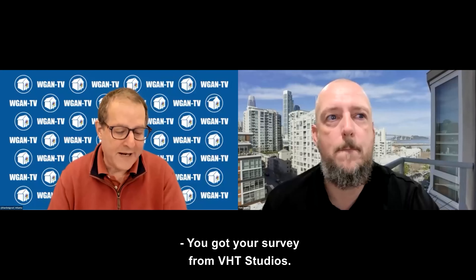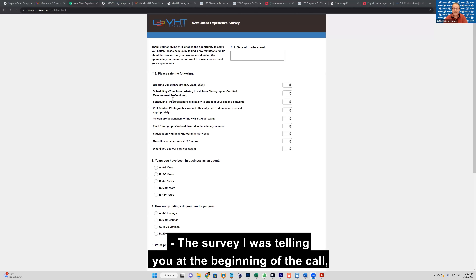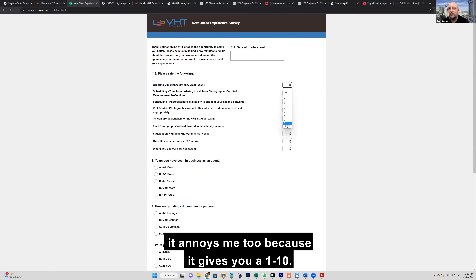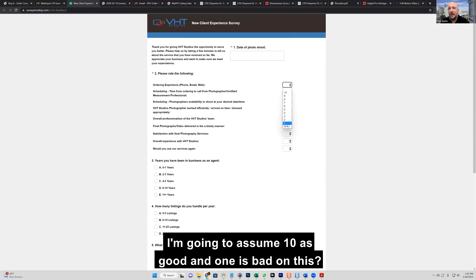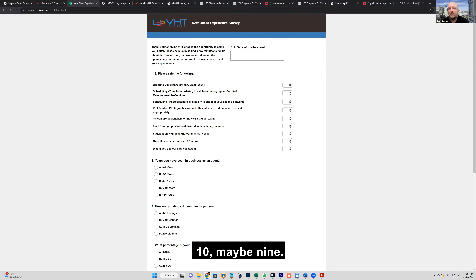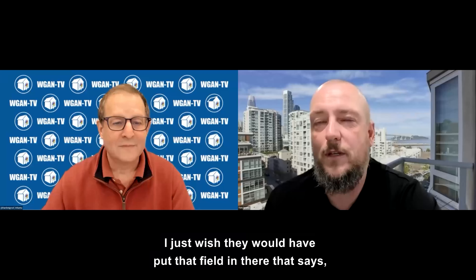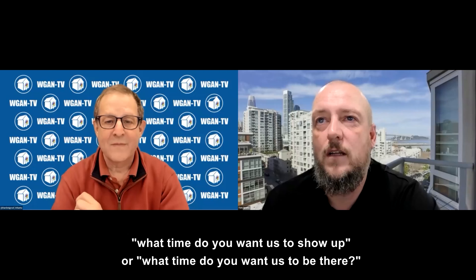So you got your survey from VHT Studios — what are the questions and what are your answers? The survey gives you a 1 to 10, but what is good and what is bad? I'm going to assume 10 is good and 1 is bad. Ordering experience: I'm going to give it a 9 — maybe a 9 — just because it's easy to order. I just would have liked a field that says, 'What time do you want us to be there?'